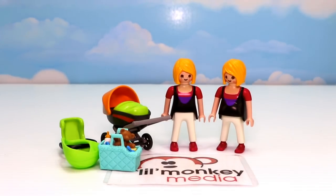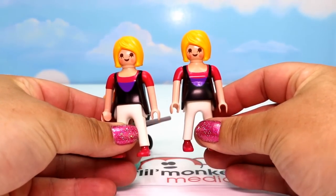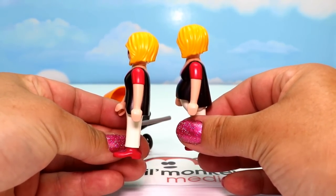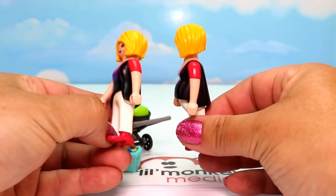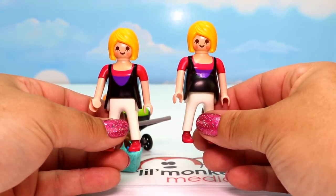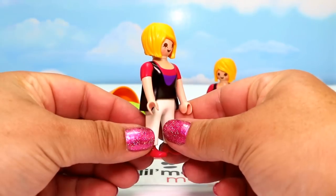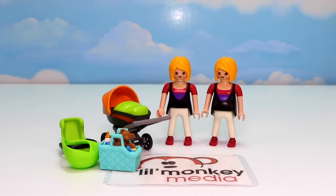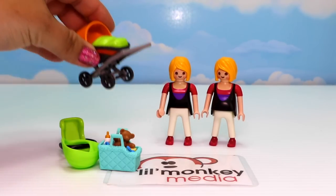First let's start with our pregnant mother and mother with baby set. This direct service set is so cool because it comes with almost identical moms — they have the same outfits, the same hair, everything. The only difference is one has a bit of a pregnant tummy, so you can pretend she is expecting a baby, and then once she delivers you can use the other one with the baby and all of the accessories.